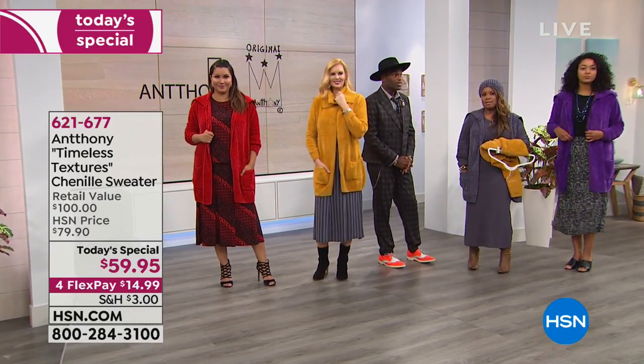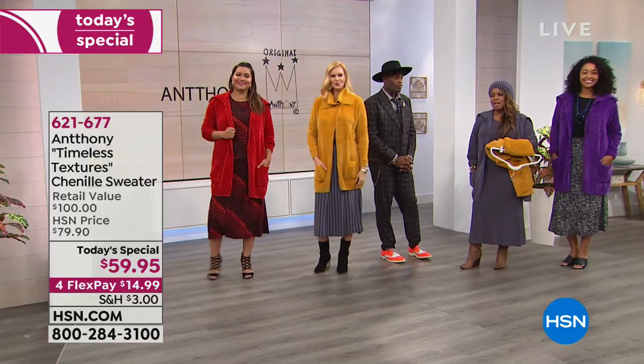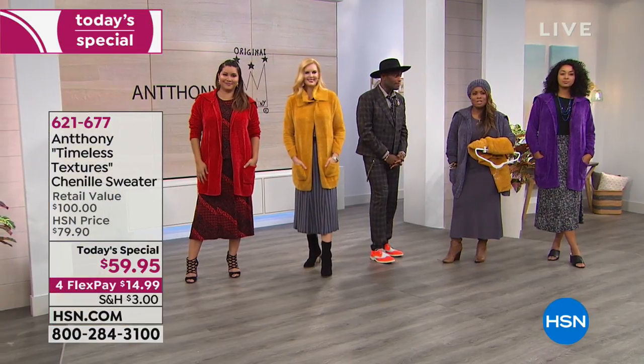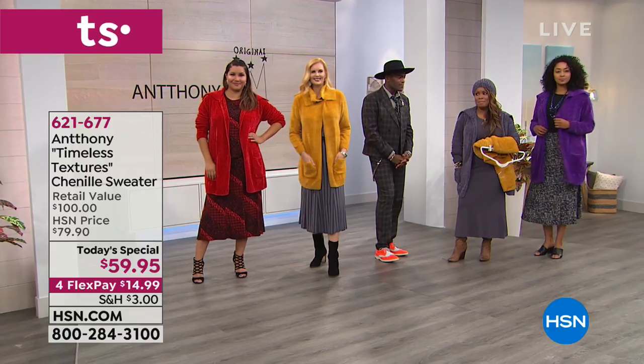I would get true to size on that. We're very consistent with the sizing. If you normally wear a medium, keep the medium. I love that jacket that you bought — that was the bomb, Miss Nancy.